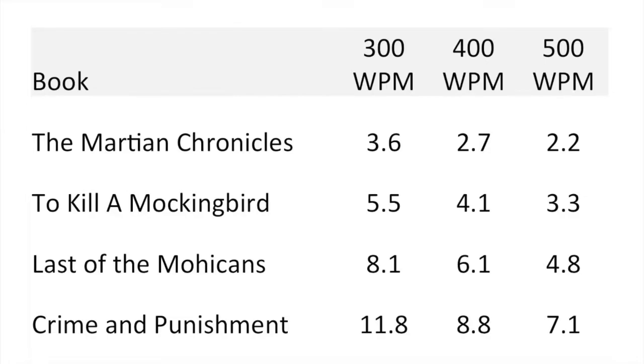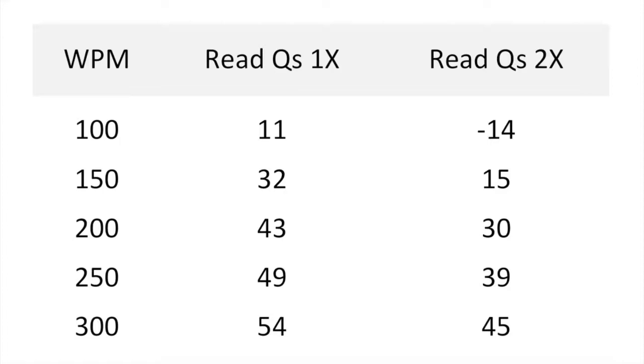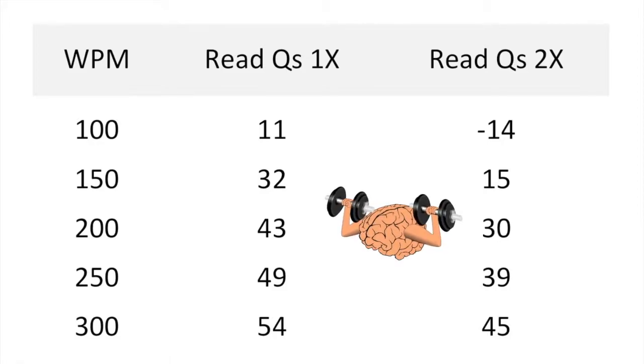Improving your reading speed can also improve the time you have to think about each question on the SAT. Here's a graph showing how much time per question you have to think at reading speeds between 100 and 300 words per minute. The red squares show how much time you have if you read the questions once, and the blue diamonds show how much time you have if you read the questions twice. You read the questions first, then the passage, then the questions again to answer them. Not only does this give you more time to think, but time to think while reading the passage and looking for answers. The faster you read, the more likely you are to have time to read the questions twice. At 100 words per minute, you don't have time to read the questions twice. At 150 words per minute, you can read the questions twice and have more time to think about each question.